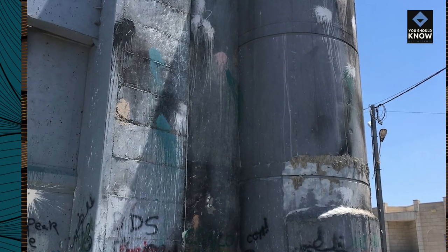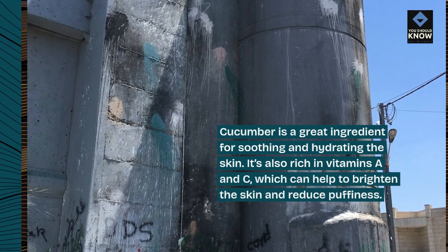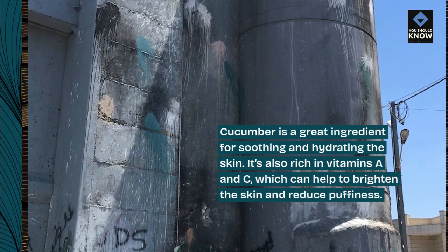10. Cucumber: Cucumber is a great ingredient for soothing and hydrating the skin. It's also rich in vitamins A and C, which can help to brighten the skin and reduce puffiness.